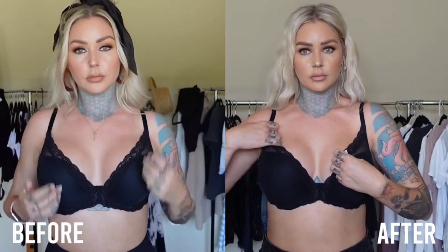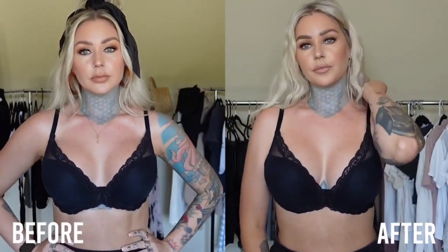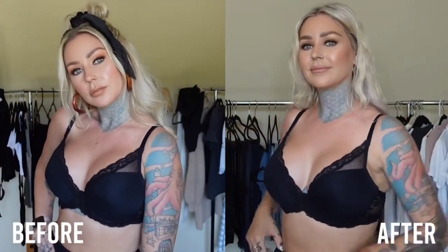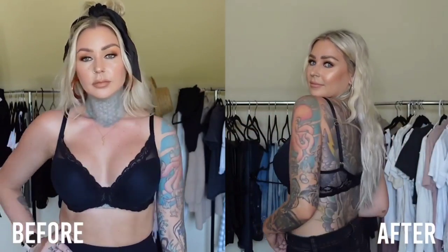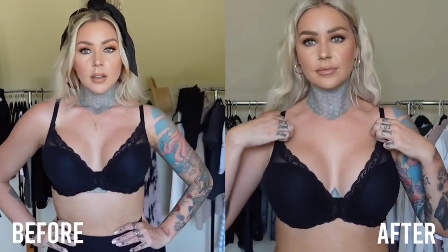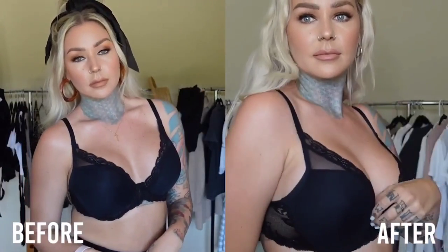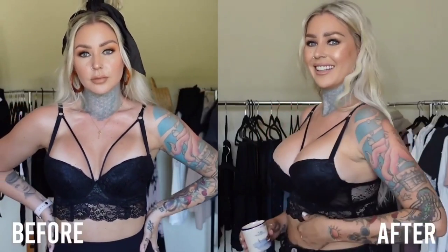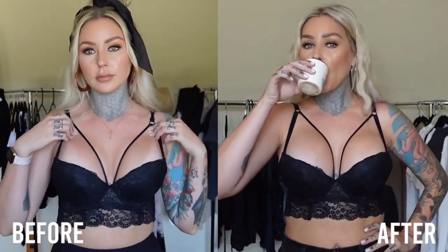I absolutely love this black bra. I don't really wear bras very often, so I don't really know why I bought a couple — I guess I was just excited after my first boob job to buy bras. But I absolutely love this bra; it's super comfortable. They look so much better after to me — you can see just this line up here in the first one and there's just no movement.